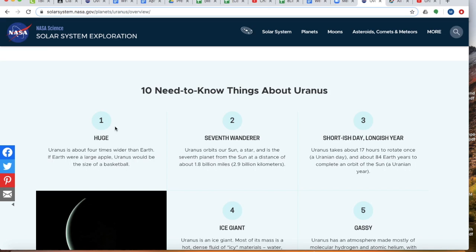One thing about it is it's huge — it's four times wider than Earth. If Uranus was a basketball, Earth would be the size of an apple. It's crazy.